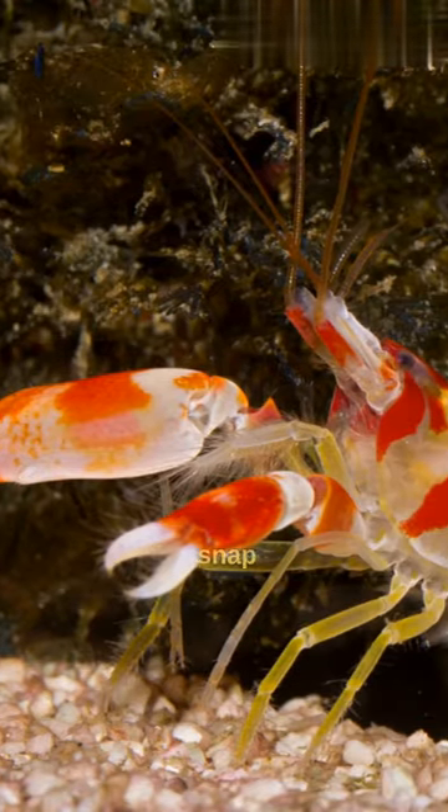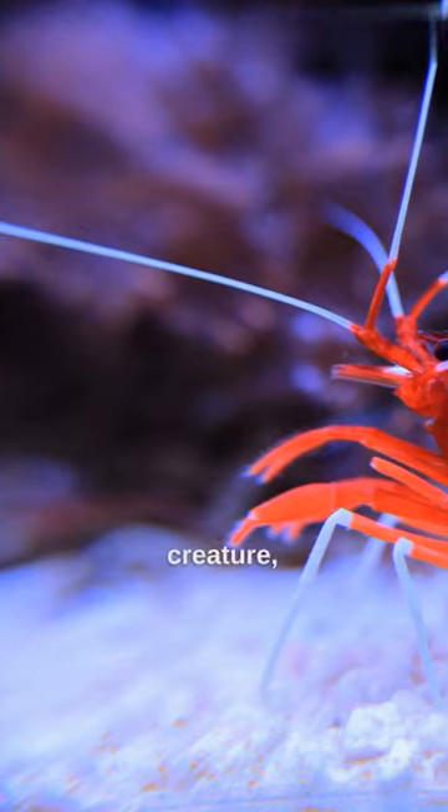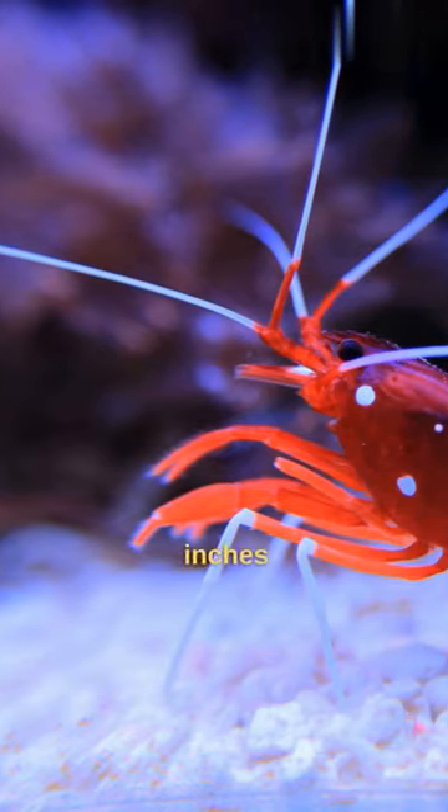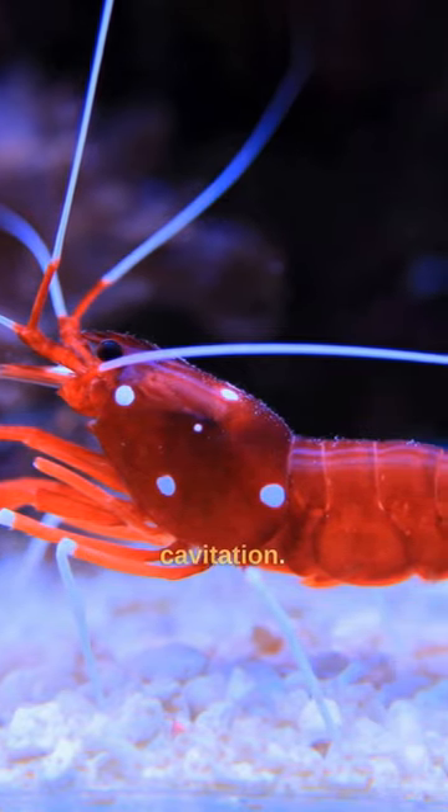Did you know that the Pistol Shrimp's claw snap is an incredible feat of nature? When this small marine creature, typically around 1 to 2 inches in length, snaps its specialized claw shut, it creates a phenomenon known as cavitation.